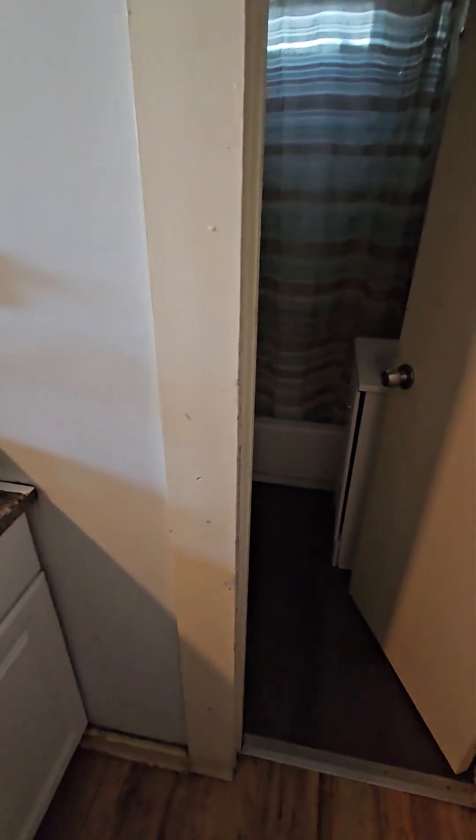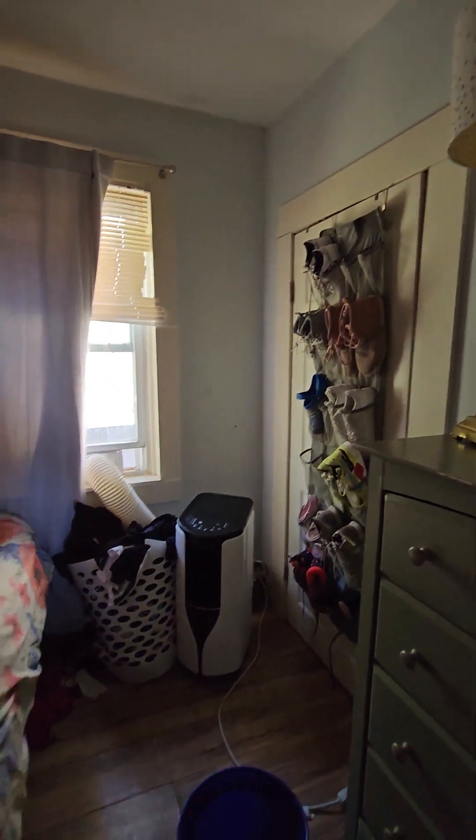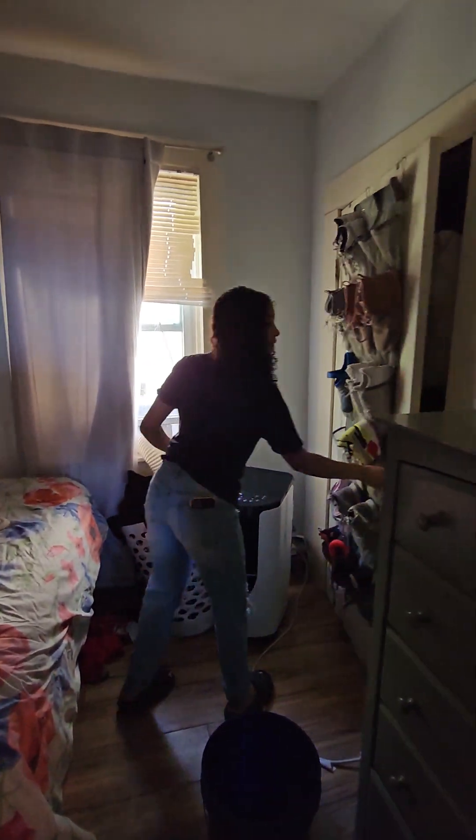Bedrooms are about the same. There's also a closet — like a little closet. Bathroom through here.